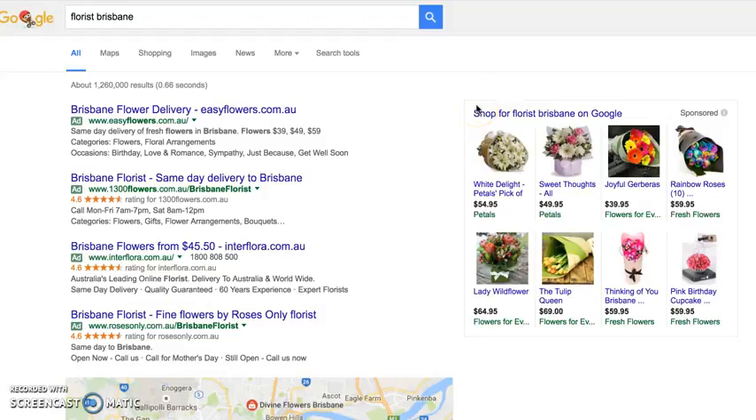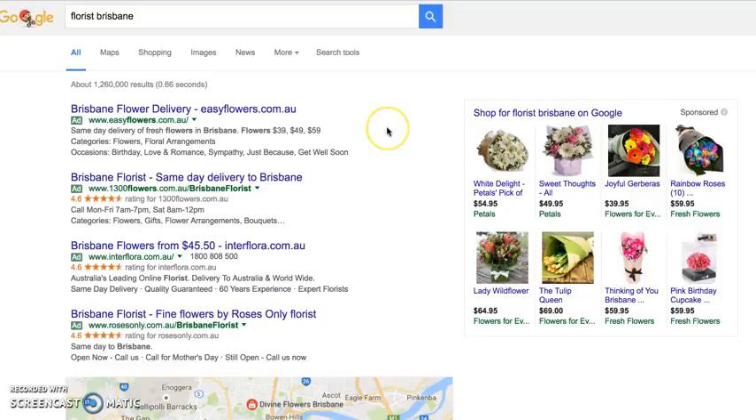Hi, this is Monty Hipsch, the Google Guru, and today I want to update you on the only ways to be found on the front page of a Google search. Historically I've said there's only three ways — there's really kind of four, and a couple of little sub ones today.